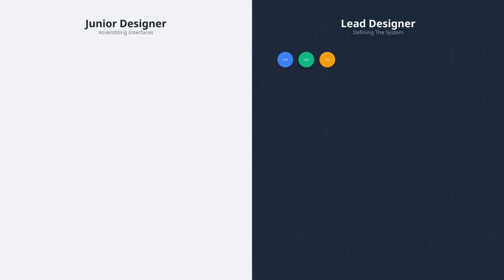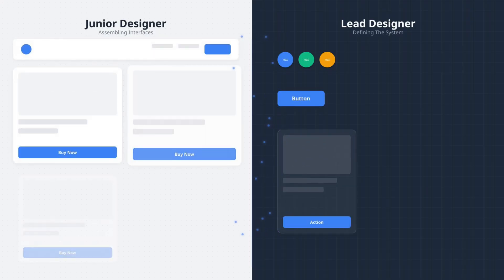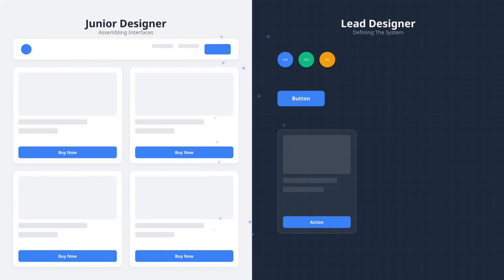In design, a junior designer will create one asset or one mock-up in Figma. A lead designer will define the entire design system — typefaces, colors, templates, component libraries, documentation — everything the junior designers need to work 10 times faster.